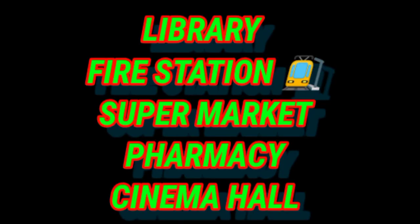Now it's recap time. We will revise the names we have done: library, fire station, supermarket, pharmacy, cinema hall. Spelling: L-I-B-R-A-R-Y — library. C-I-N-E-M-A H-A-L-L — cinema hall. These are the names you have to learn with the help of the pictures you have seen today.